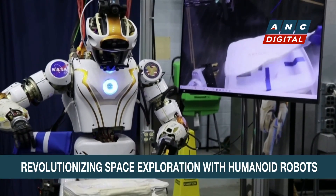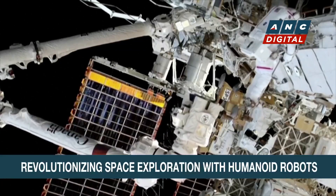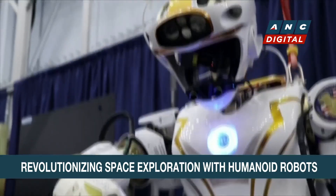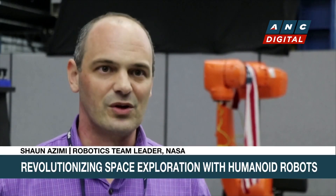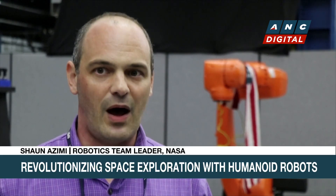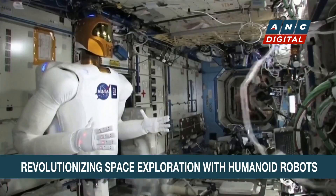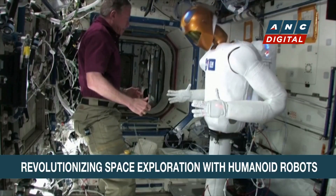With the right software, a humanoid robot could use the same tools and equipment as humans. For instance, robots could be tasked with cleaning solar panels or inspecting malfunctioning equipment outside the spacecraft. With a humanoid robot, it's very intuitive to directly drive the arms and move the head. Looking ahead, operations from Earth will involve a much higher degree of autonomy, where the human operator strategically gives the robot tasks, and the robot completes them autonomously.